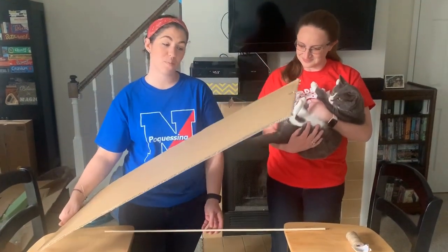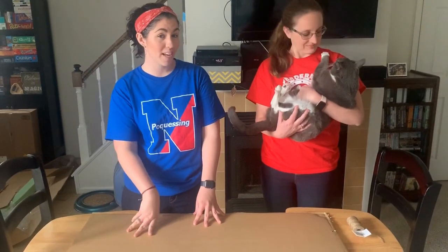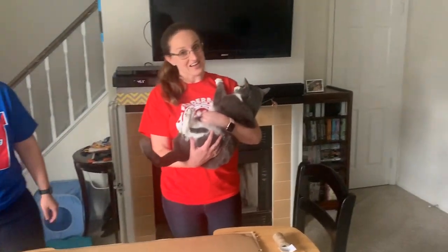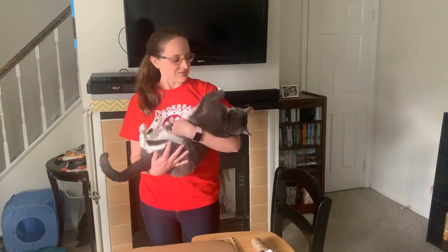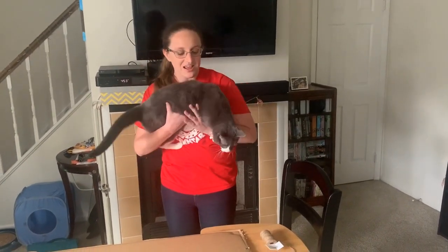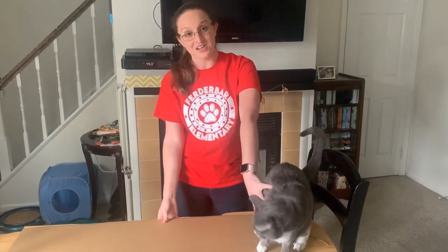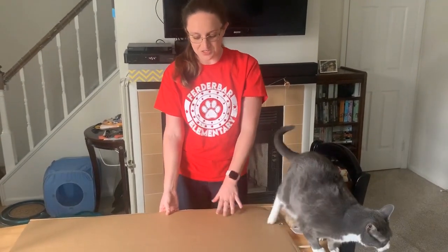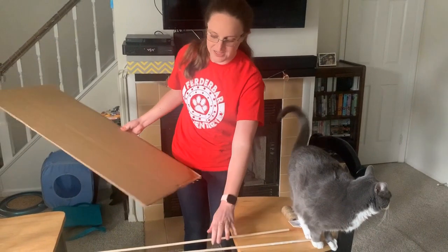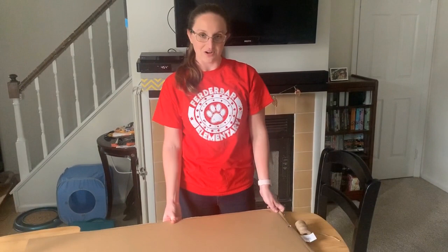We thought we would use the dowel rods as support underneath the cardboard to make it stronger, and then we were thinking we could improve it and make it even stronger. This is Teddy — he's our roommate's cat and he got pretty interested in what we were doing, particularly the string. We thought he might want to try crossing the bridge, but it's not quite strong enough for him yet. We're thinking about how triangles are the strongest shape, so we're going to use our string to create triangles between the dowel rods to make the cardboard stronger.